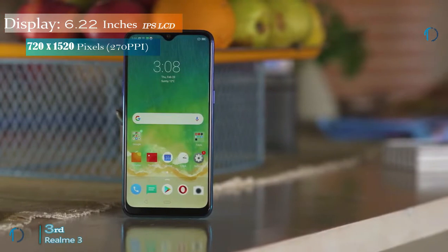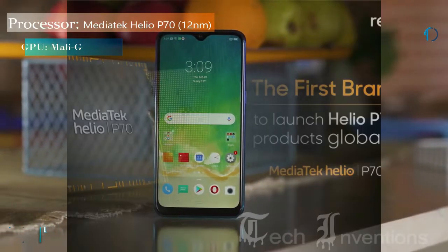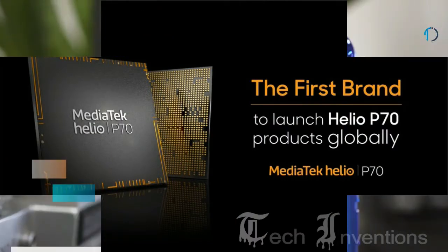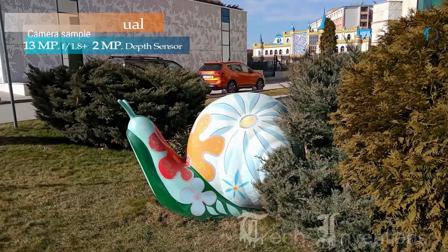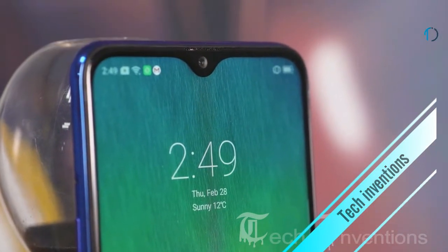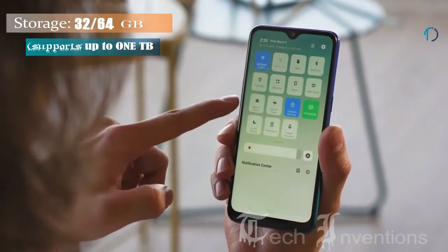The Realme 3 features a 6.2-inch display with HD Plus resolution. The phone is powered by a MediaTek Helio P70 chipset with 3GB of RAM. At the rear there is a 13-megapixel camera and another 2-megapixel sensor, along with a 13-megapixel selfie camera on the front.